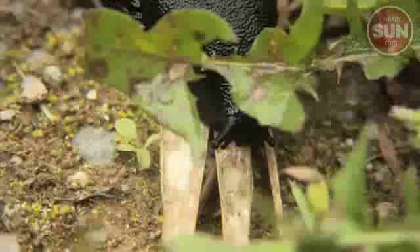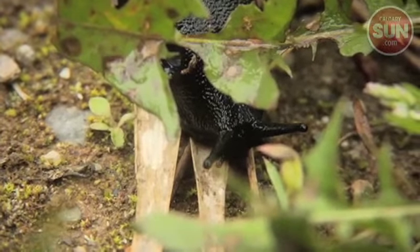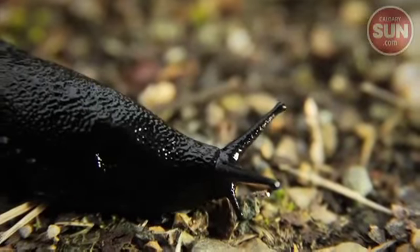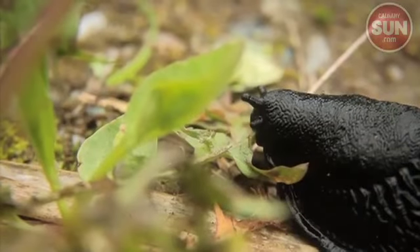There are also lots of these guys. These are black European slugs. And they're pretty cool. They look amazing from an inch and a half away. This one paused to have a little snack.